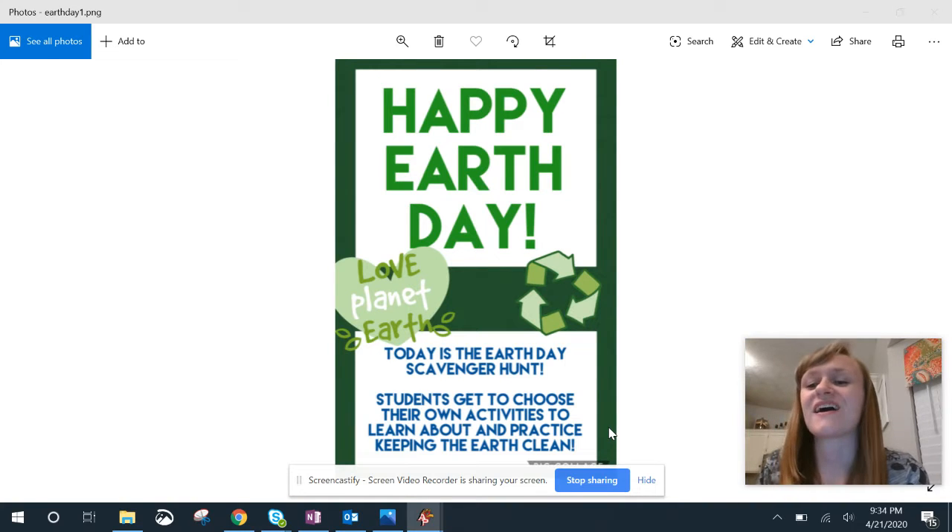Good morning, fourth graders. I hope you guys are excited for Earth Day activities today. We are doing an Earth Day scavenger hunt. This scavenger hunt will be instead of your regular activities, so there'll be no math lesson today, no language arts lesson today. You're just going to be participating in a scavenger hunt.